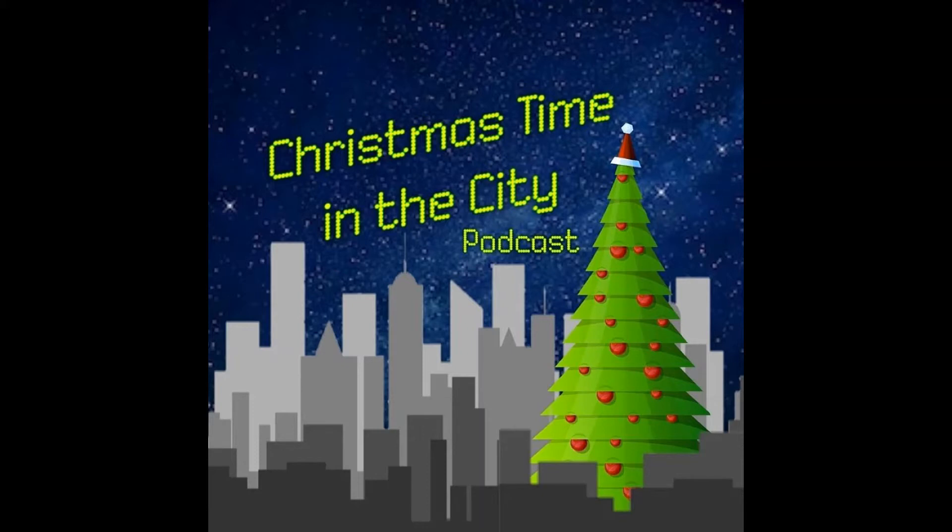Hi. Welcome to the Christmastime in the City podcast. I'm Chris. And I'm Chris. Before we get started, be sure to follow us on social media. We're Christmastime in the City podcast on Instagram and Facebook, and at XmasinCityPod on Twitter. Also, feel free to email any questions or comments to us at Christmastimeinthecitypodcast at gmail.com.